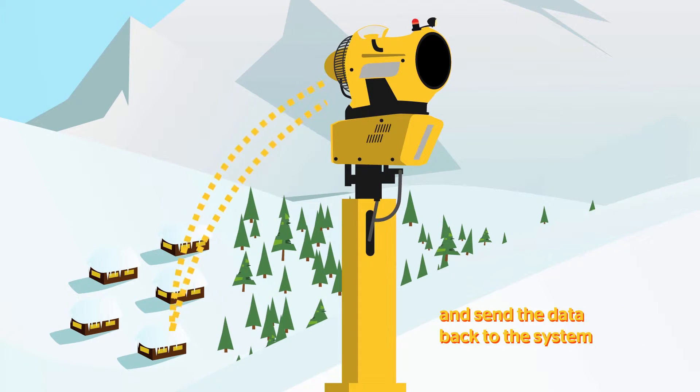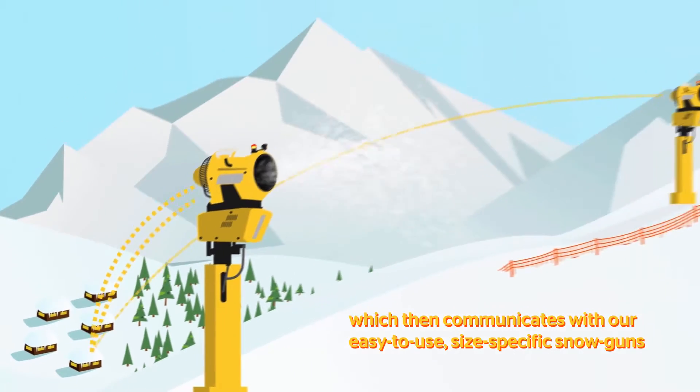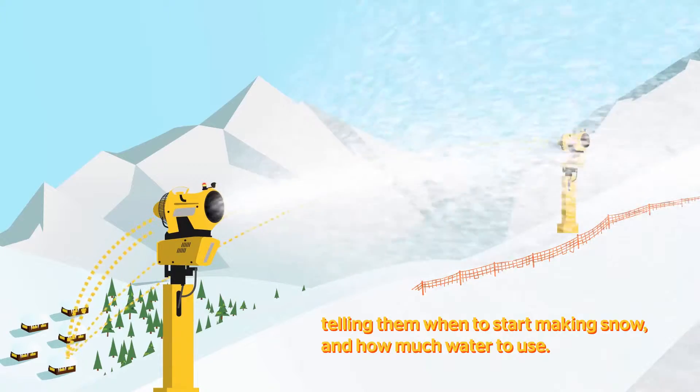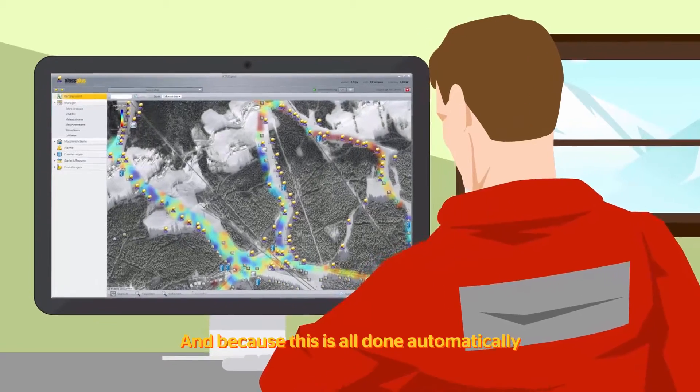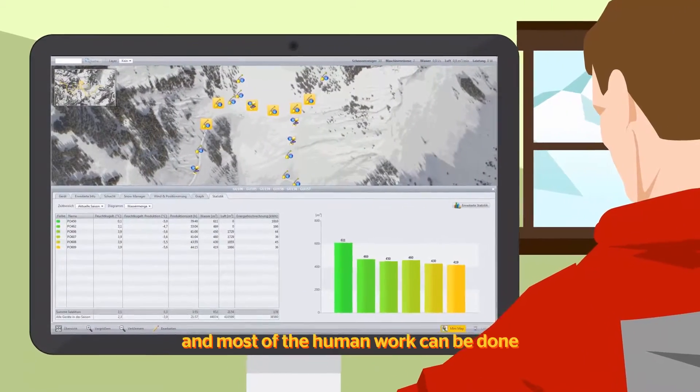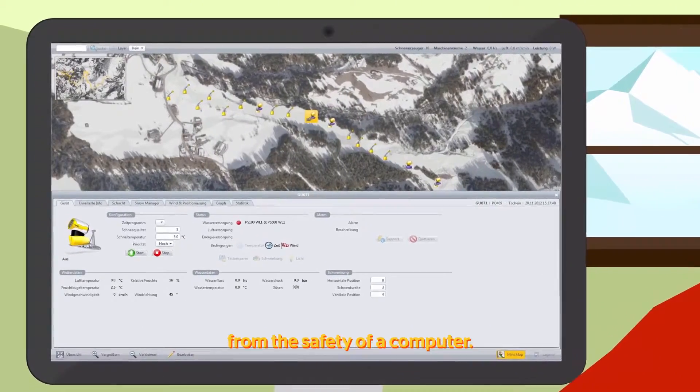The sensors send the data back to the system, which then communicates with our easy-to-use, size-specific snow guns, telling them when to start making snow and how much water to use. And because this is all done automatically, manpower is reduced and most of the human work can be done from the safety of a computer.